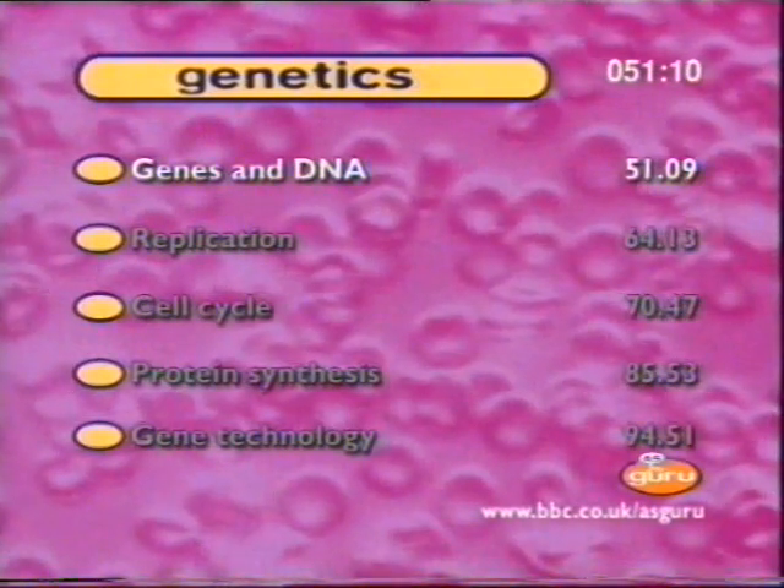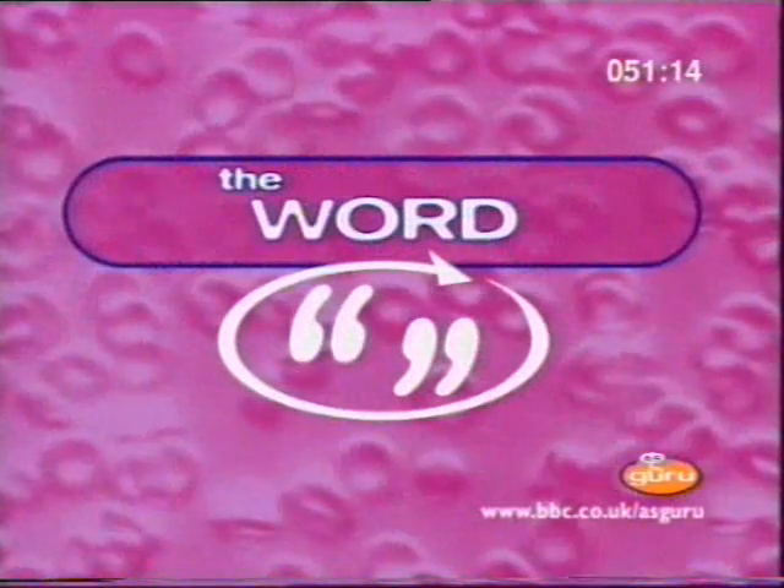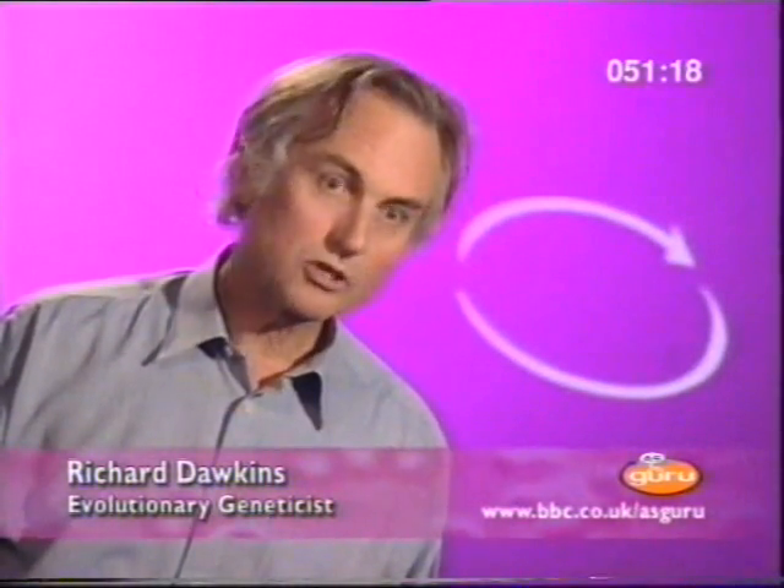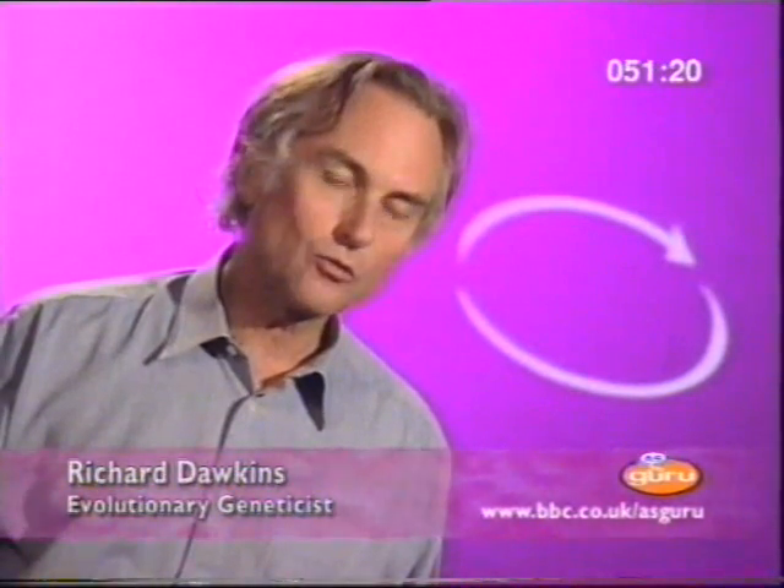First, what precisely is genetics? Genetics is the study of heredity, which means the study of why organisms look like their parents.